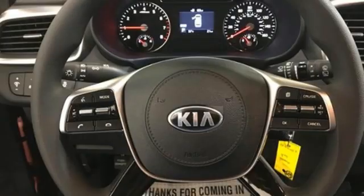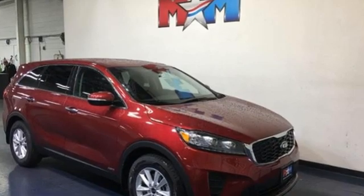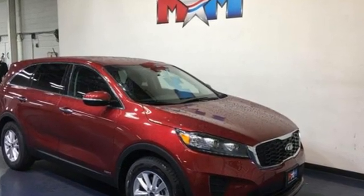Kia — commanding attention. They say a journey begins with one step. In this case, it begins with a test drive. Start your next adventure today.